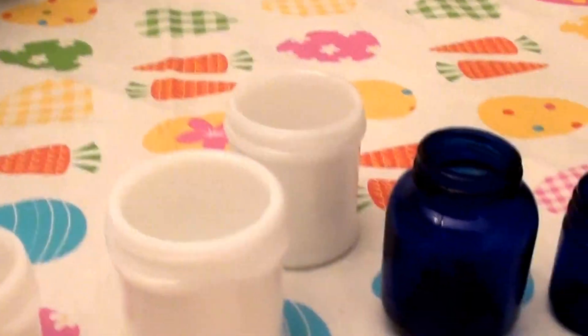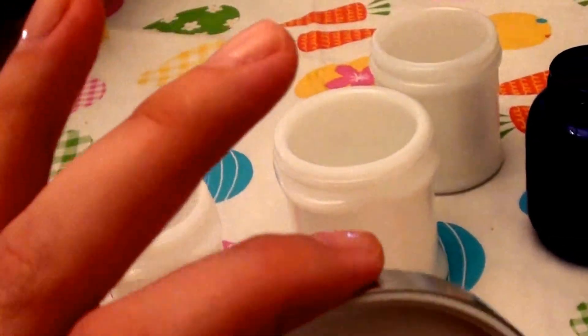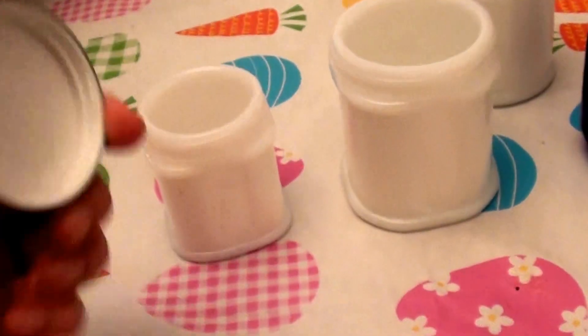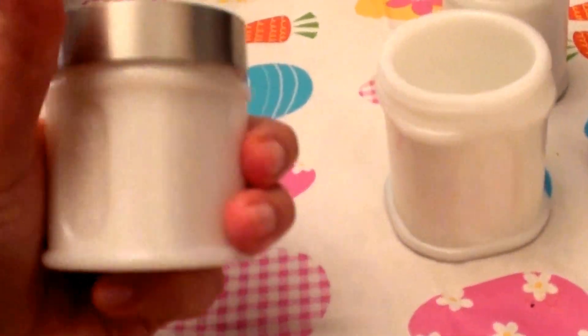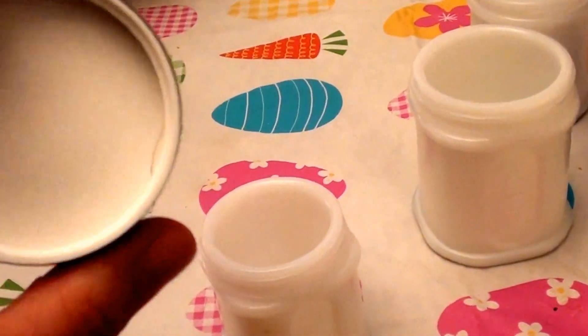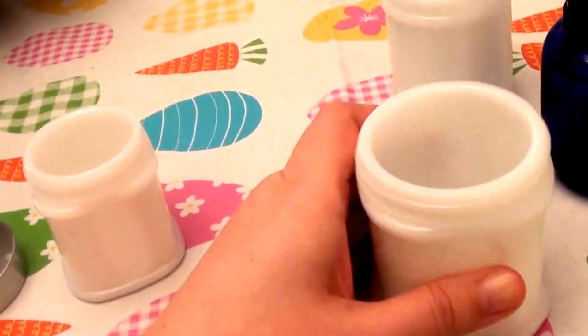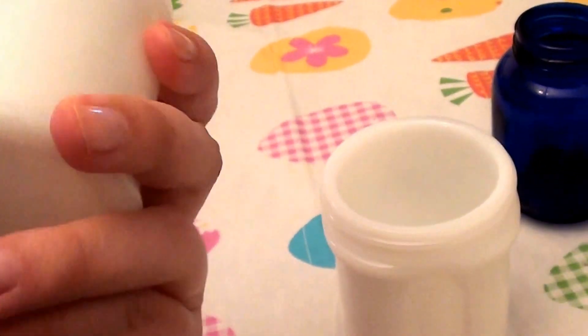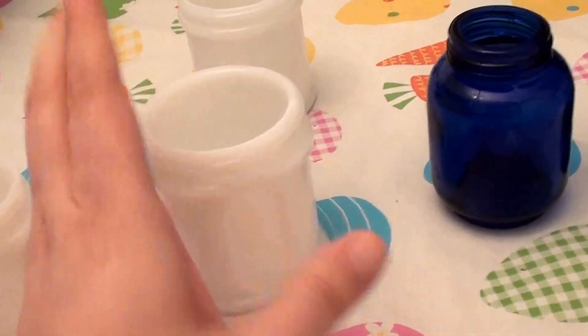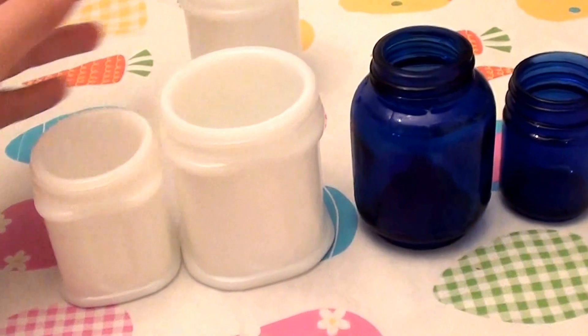I'm actually looking to buy lids that fit these jars because they're so old they didn't come with lids anymore. I found this lid from a newer jar around my house — cleaned it up really well. I'm a germaphobe so I have to scrub and clean everything multiple times. And I found out it actually fits the smaller Ponds jar, which I think is so totally cool. I'm in the process of looking to buy lids for the rest of the jars — one for the other milk glass Ponds jar and some for the Vicks cobalt blue jars.